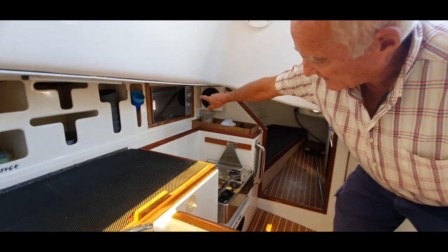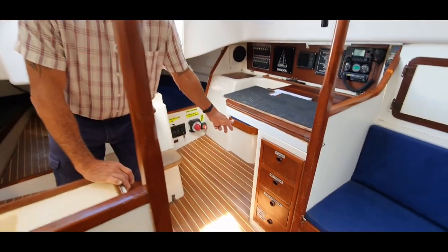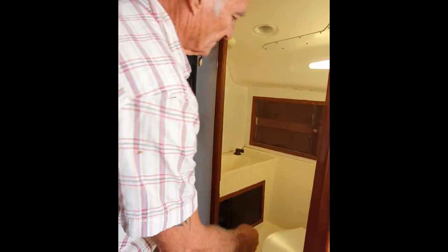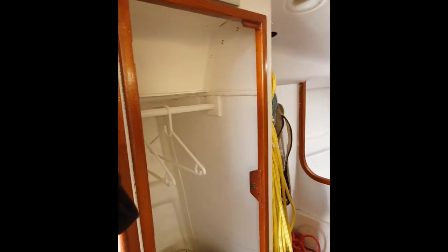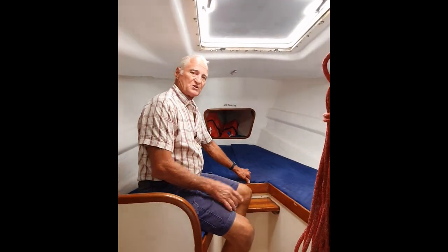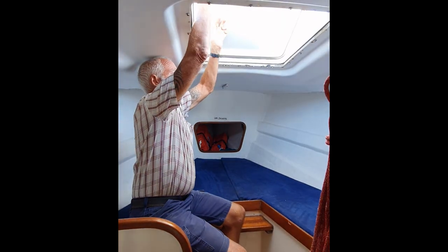Microwave oven here and an inverter which gives you your power. The manually powered toilet facility is here, a place for hanging your wet gear, and then four big bunks with storage underneath the bunks. A nice hatch here out through the top.